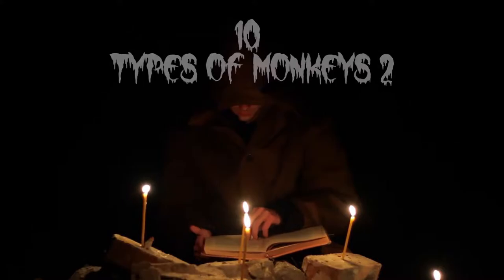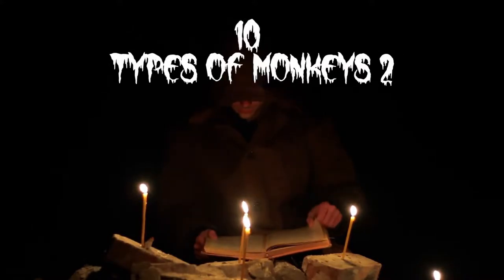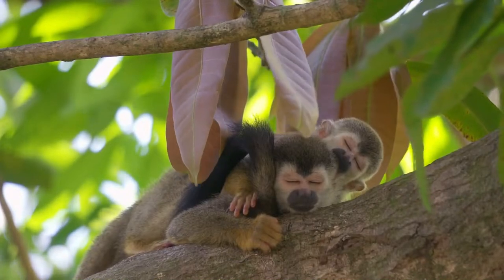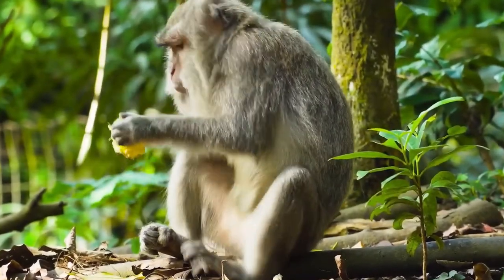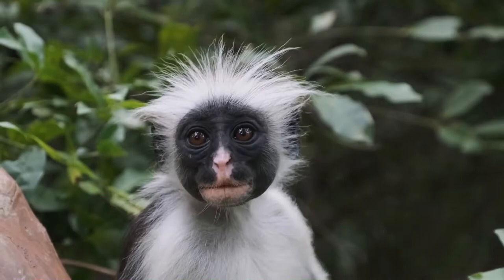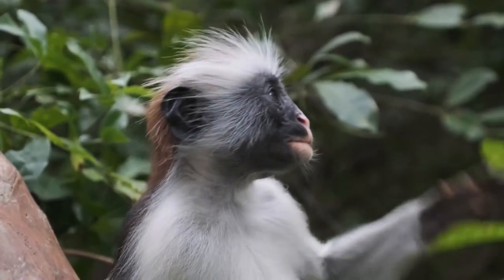Hello everybody, Factspace here with 10 Types of Monkeys 2. Monkeys are adorable little creatures that are found mainly in tropical areas where they either inhabit the trees or the forest floor. All monkeys fall under the primate classification, and there are more than 200 species worldwide.